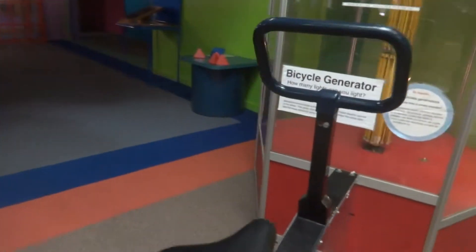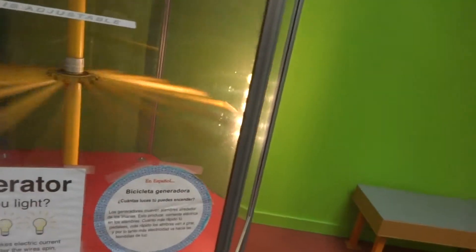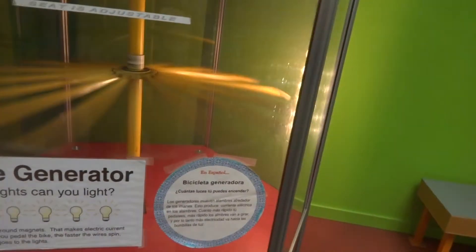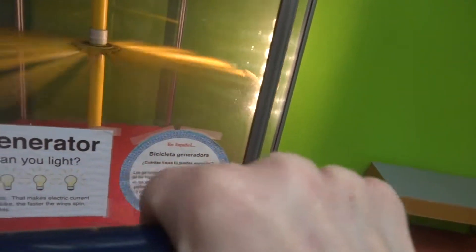You can create energy — see how many lights grandma can do by pedaling. I'm generating energy using my manpower. The generators are moving the wires around the magnets, and it makes electric current go into the wires.